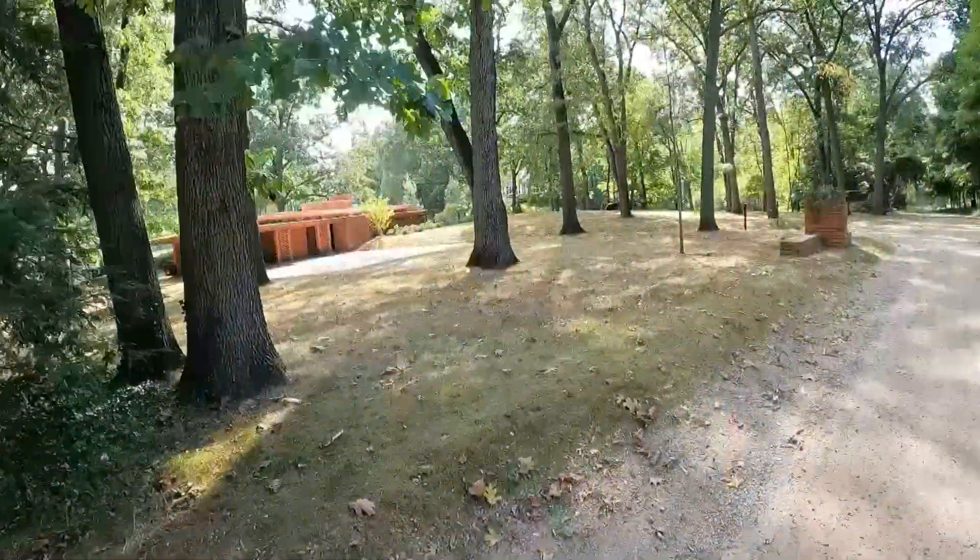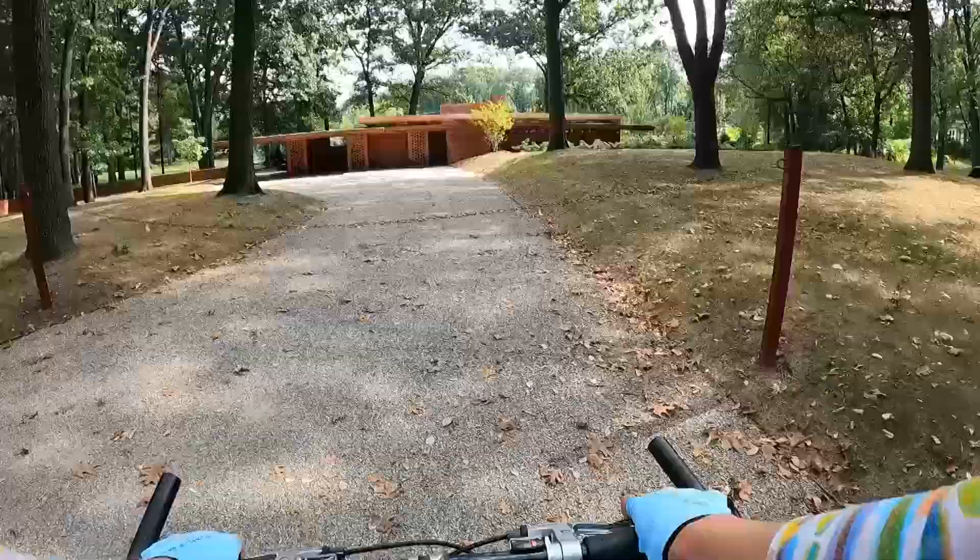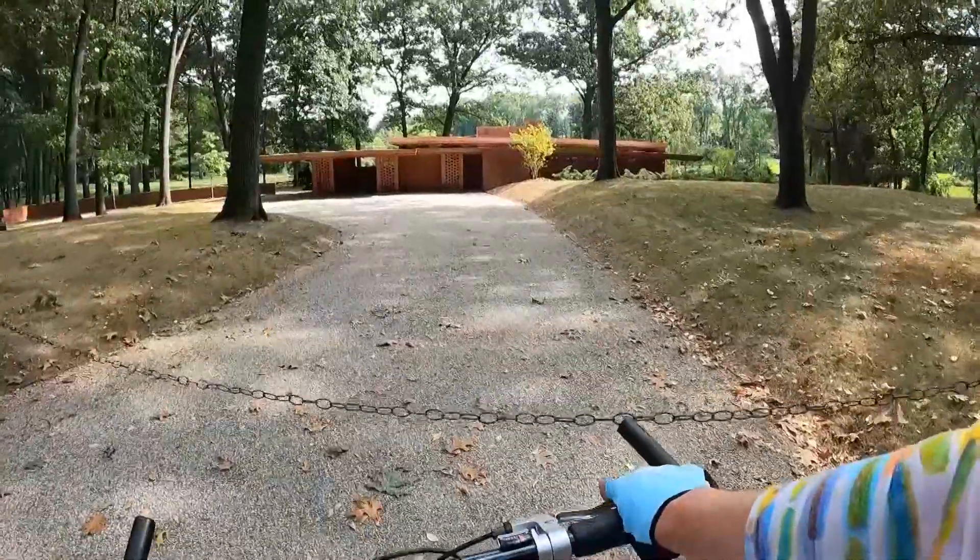The Frank Lloyd Wright Smith House, located just a half mile from the library. Tours of the home are managed by Cranbrook Center for Collections and Research and run May through November.